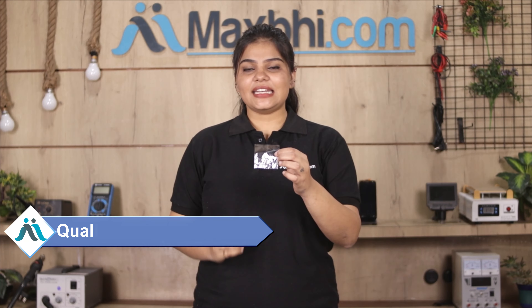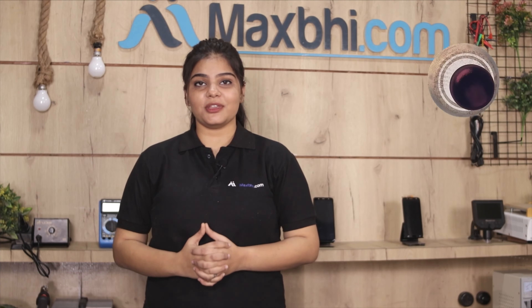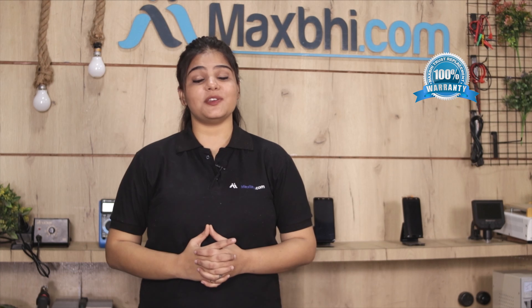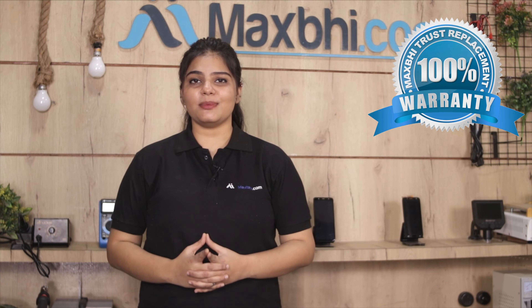This camera lens is checked by our quality team and the quality is assured. Also, the Xiaomi Redmi K20 Pro camera lens comes with MaxP trust replacement warranty.